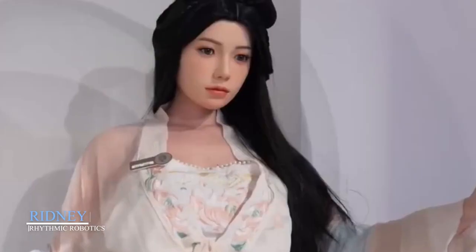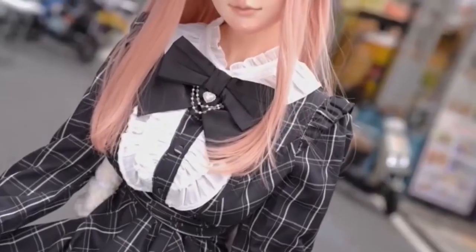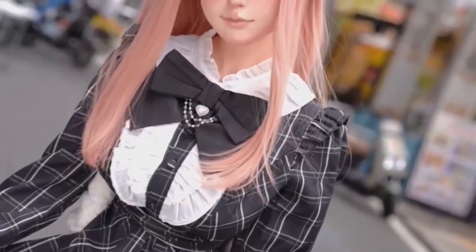Rydney by Rhythmic Robotics. Standing at up to 170 centimeters tall, Rydney by Rhythmic Robotics is one of the most visually realistic robotic dolls in the world. She's crafted from thermoplastic elastomer, giving her skin a remarkably soft, human-like texture. Her proportions are anatomically precise, and her joints allow for lifelike movement and posing. But Rhythmic Robotics isn't just about looks — she's built to interact. Whether used in photography, retail, or as a personal companion, her responsiveness and visual design make her a standout.